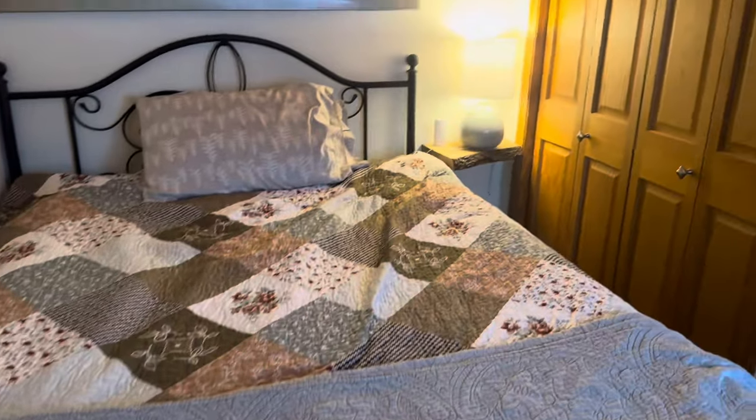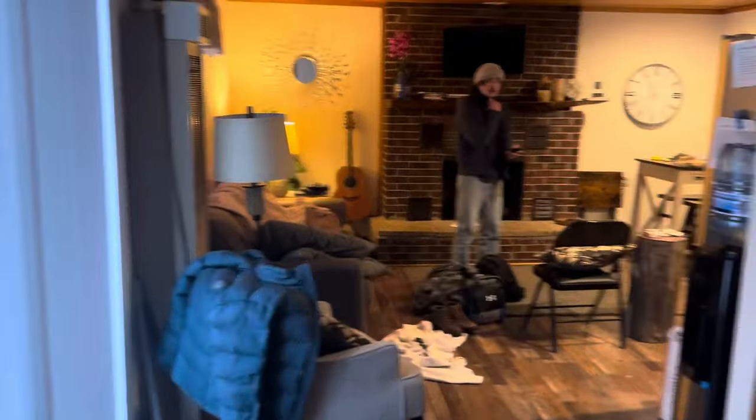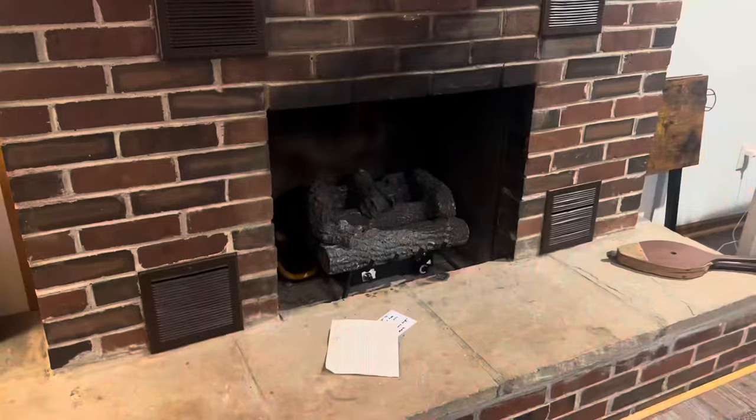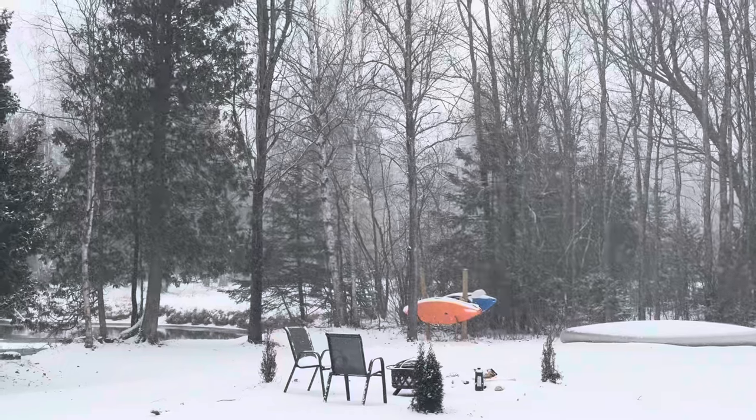I don't think I showed the place yesterday because when we got here I pretty much just crashed, but here's my room. JJ's on the couch. We got a little fireplace, a little kitchen. We're getting a little bit of snow today - it's like 20 degrees. I think we're gonna head into town and then go to some thrifts and try and do some hiking.